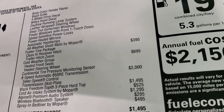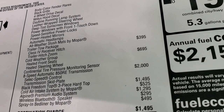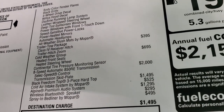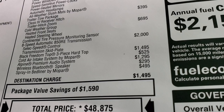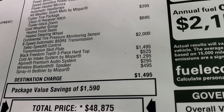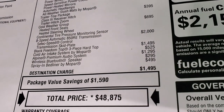This one also has the tow package which gives you the receiver hitch and wiring with trailer hitch zoom. The cold weather group gives you heated seats, heated steering wheel, and a tire pressure monitoring sensor. You also have the eight-speed automatic transmission. The black hard top is $1,495, cold air intake is $525 by Mopar, and the Alpine premium audio system is $1,295 — it comes with a wireless Bluetooth speaker. I'll show you that, plus a spray-in bed liner by Mopar.